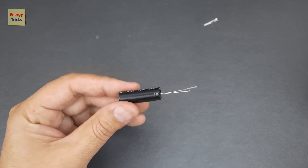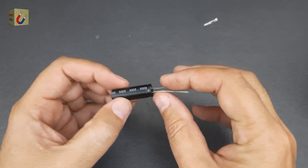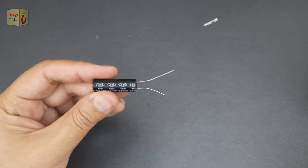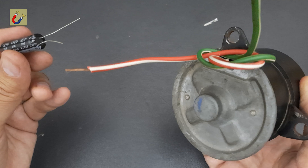This is a supercapacitor with a rating of 10 farads and 2.7 volts — a glimpse into the future of batteries and advanced energy storage technology. You can easily purchase it online; the link is provided in the description. Today, I'm conducting a unique experiment with this innovative device.